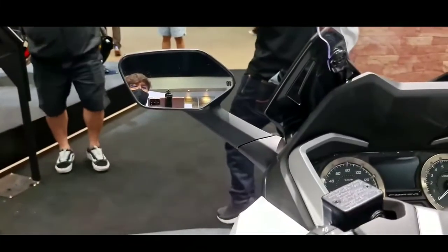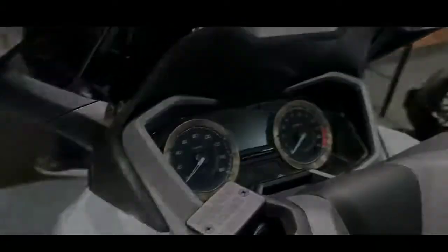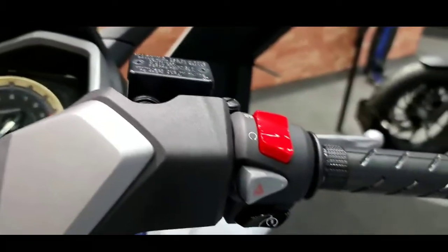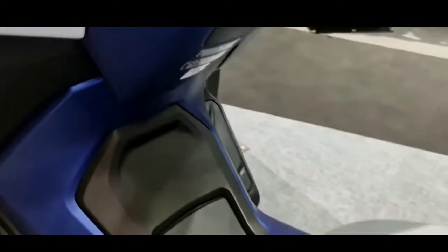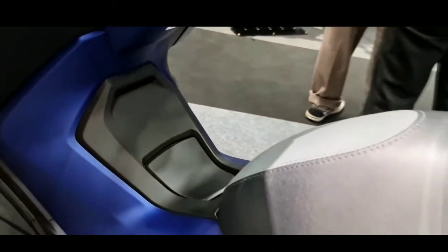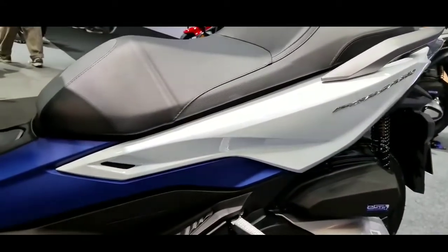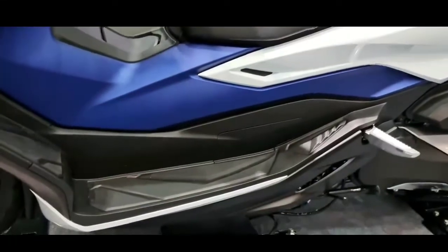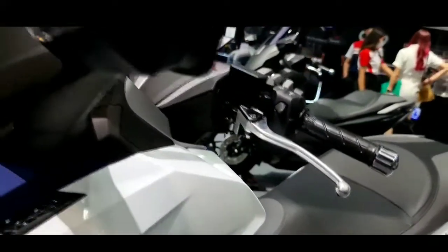Secara desain, Forza 350 mirip dengan tampilan saudaranya Forza 125. Hanya saja pada kaca pelindung depan lebih besar, 180 mm. Forza 350 dilengkapi dengan fitur Honda Selectable Torque Control (HSTC), yang juga diterapkan pada Honda Forza 125 dan Honda CB350. Fitur ini memiliki fungsi untuk memantau dan menjaga traksi ban belakang. Honda juga menawarkan opsi fitur smartphone voice control.